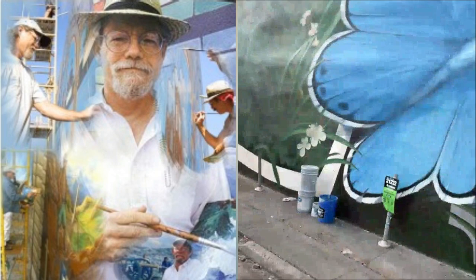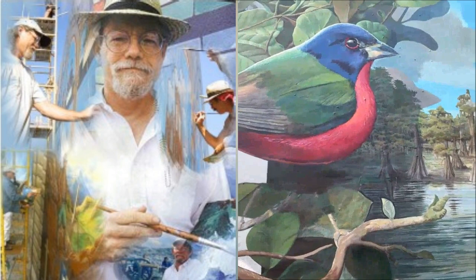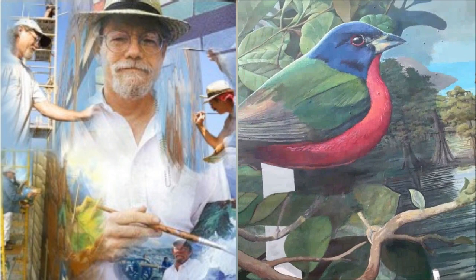These insects migrate through here, and this bird — the painted bunting — migrates through here. It is one of the most exotic birds that migrates in Louisiana. It comes here every year on the way to Mexico for the winter, and then it comes back from Mexico and lands in Louisiana to eat and rest, and then flies north again to its habitat.